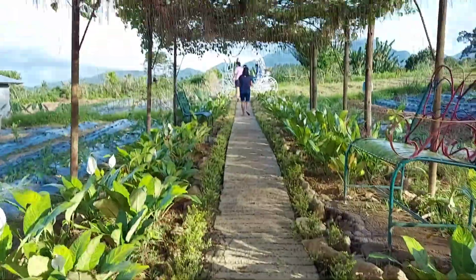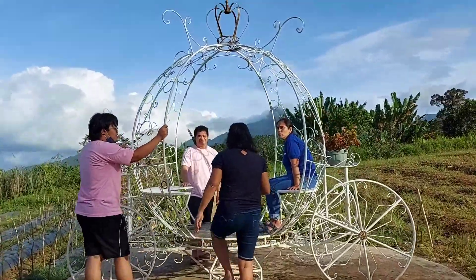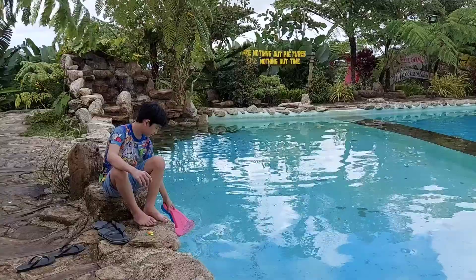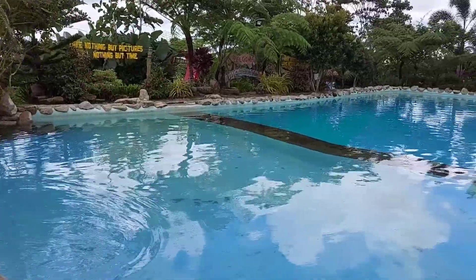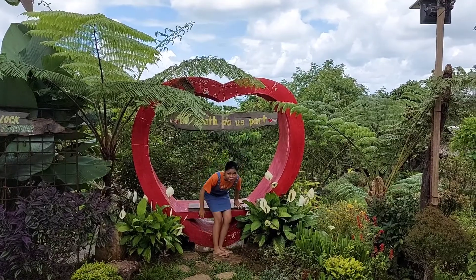And those are some of the tourist spots here in Eastern Visayas. Of course, there are a lot of other well-known and secretly hidden tourist spots that you can explore on your own. How about you share with us your favorite tourist spots? Well, that's all for today — see you next time!